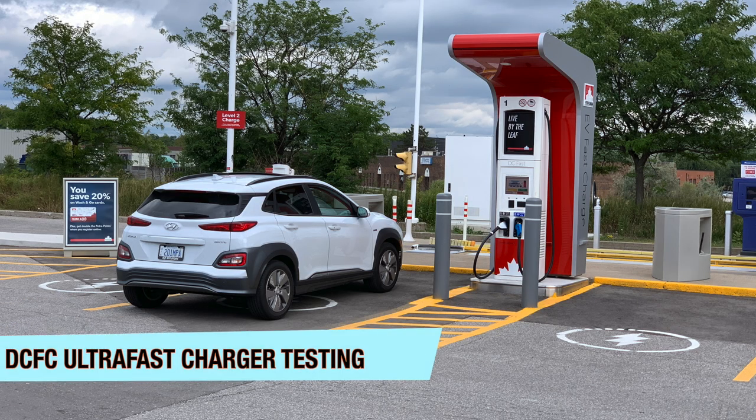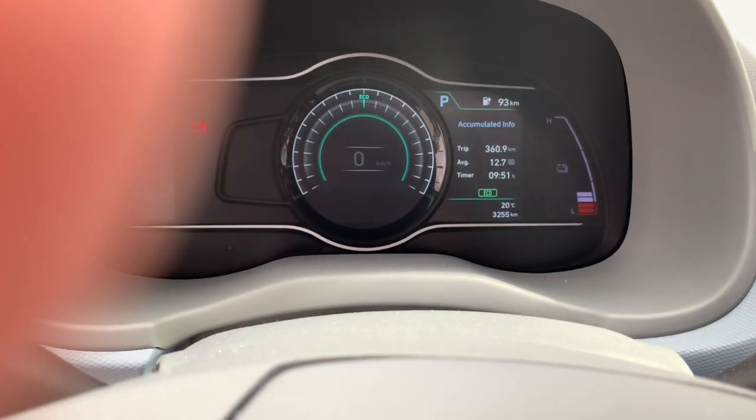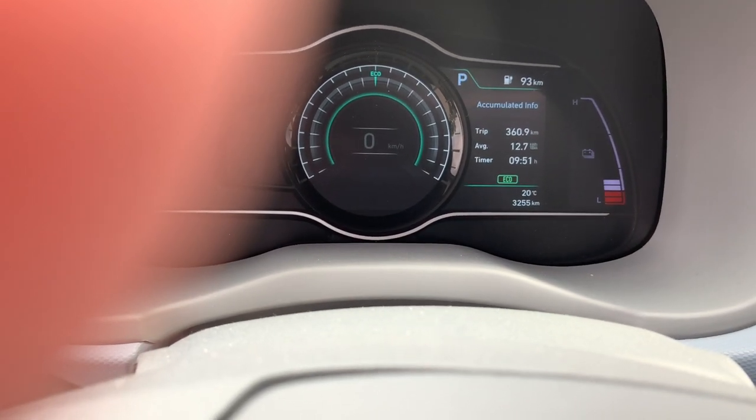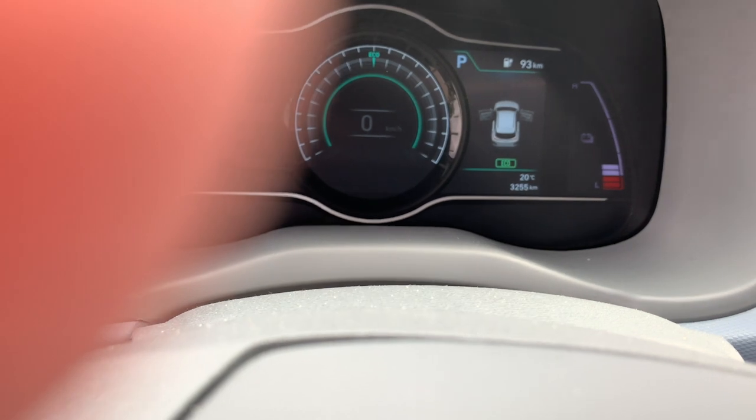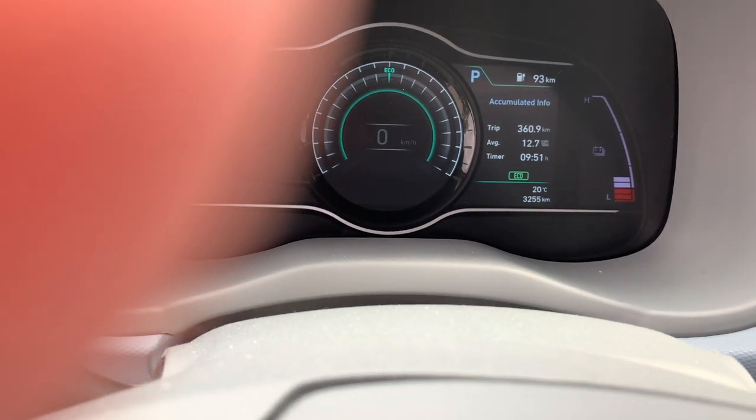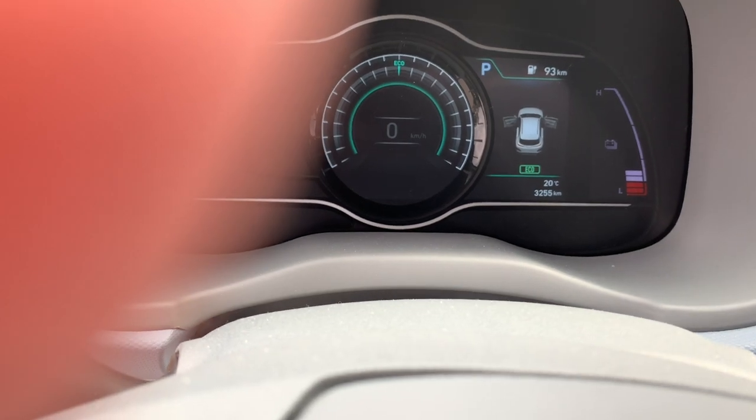Hey folks, I'm here at the Milton charger for our usual fast-charging test. I got this car showing about 450 kilometers, have driven 360 kilometers and still have about 93 kilometers remaining — I'll talk about range later. I'm going to plug it into the 200-kilowatt CCS charger and see what it pulls.